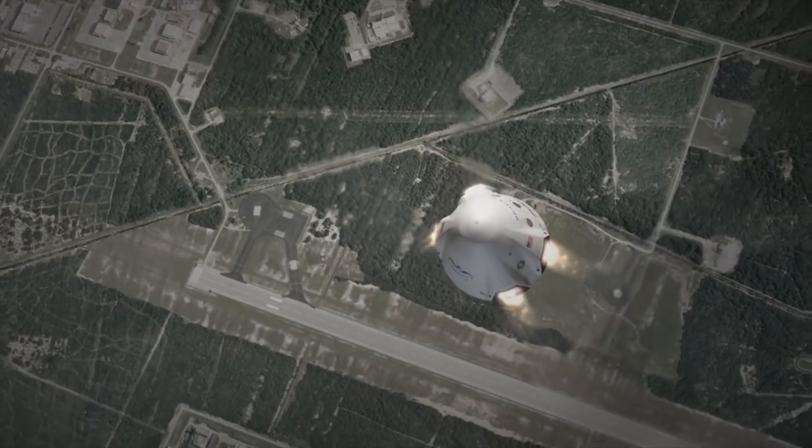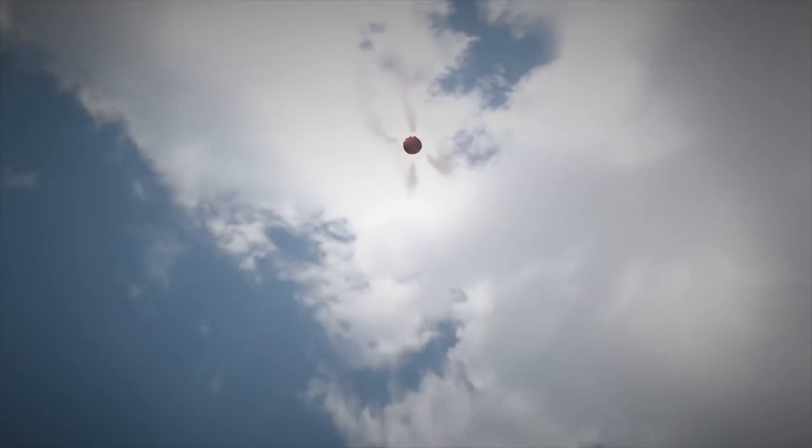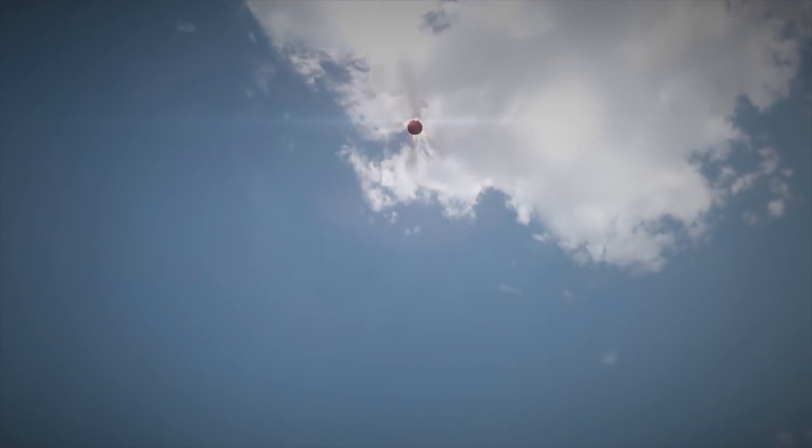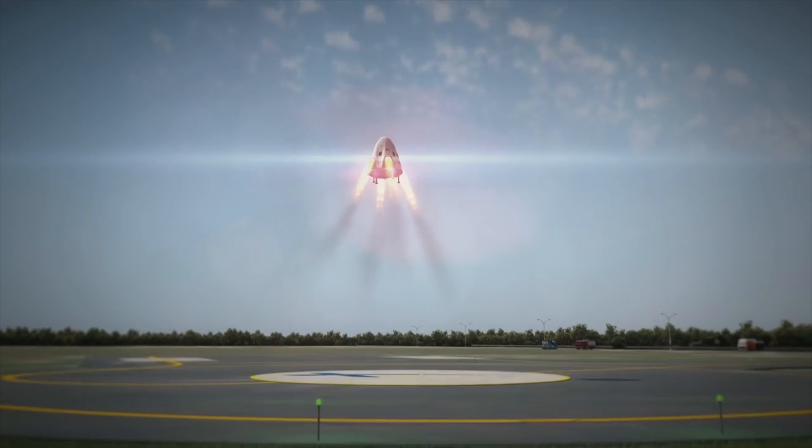That's all I want to talk about in today's episode. The future vehicles like the Mars Colonial Transporter will be discussed in future videos. Hope you guys find this video helpful. I'm Lai — I'll see you all in the next video. Peace.